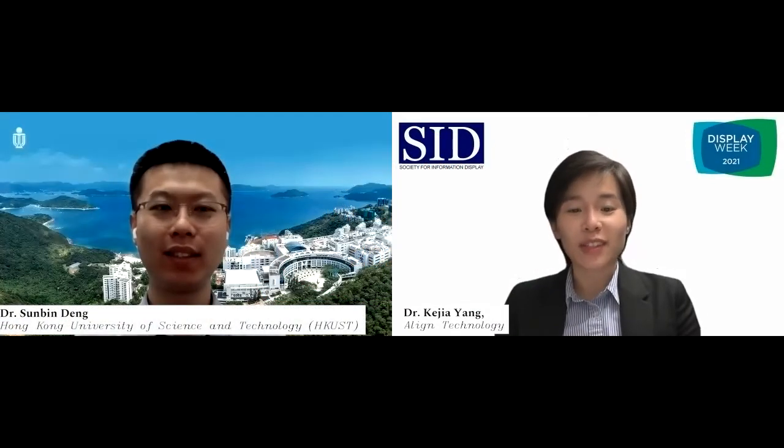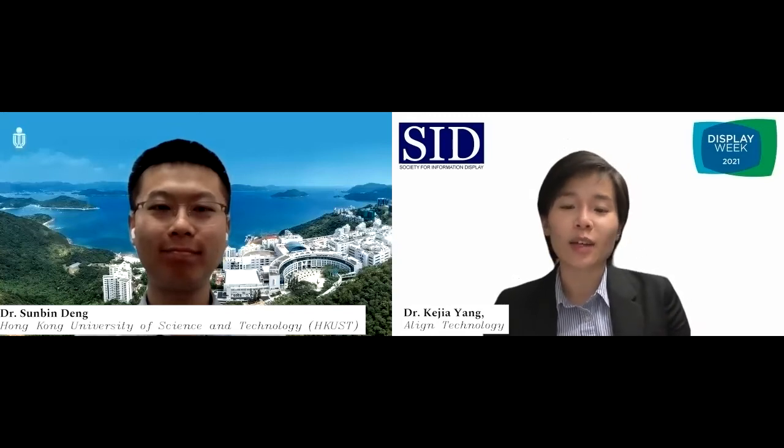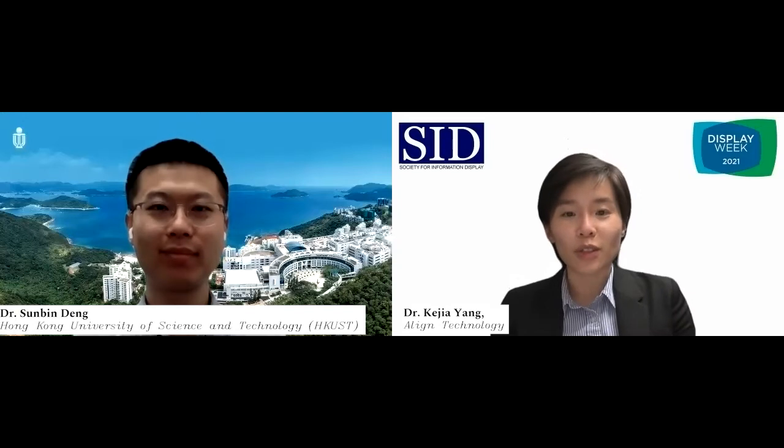Good morning, good afternoon, good evening. You're watching the Young Engineers Spotlight at Display Week 2021. I'm Ke Jiayang. I'm a materials engineer volunteering at the SID Young Engineers Spotlight Program. Today for the Young Engineers Showcase, we have Dr. Sun Bing Deng. He's a postdoctoral researcher at Hong Kong University of Science and Technology. Hi, Dr. Deng, how are you?